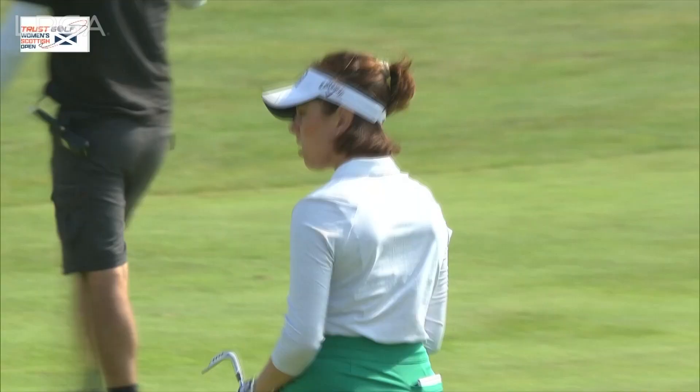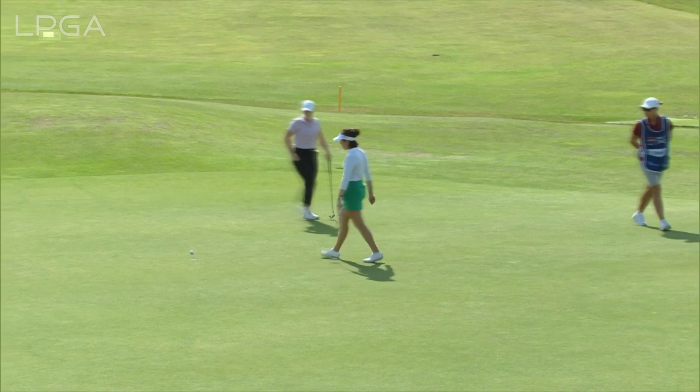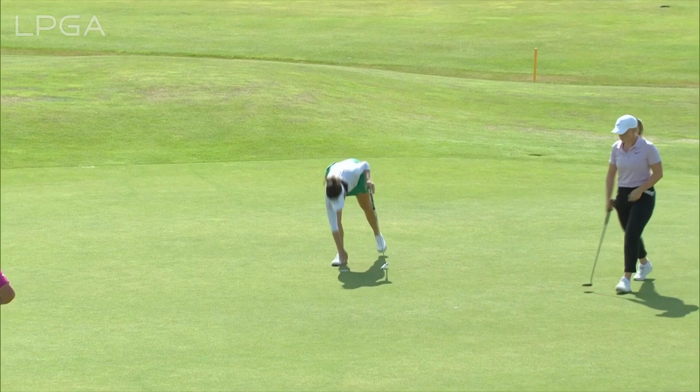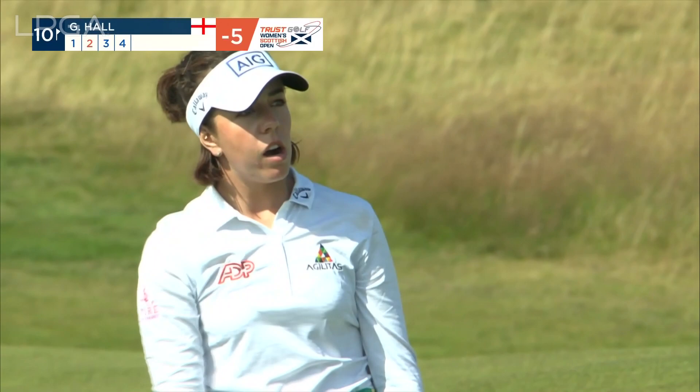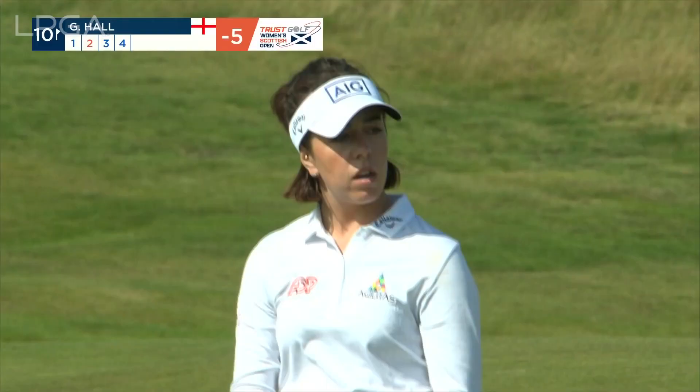You feel like it's an important putt. It's just to get the face square to where you want the ball to start — it's all about start line. She was saying now she was struggling with left-to-right putts.